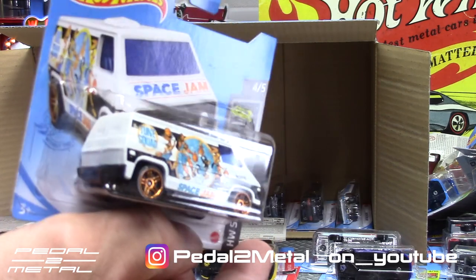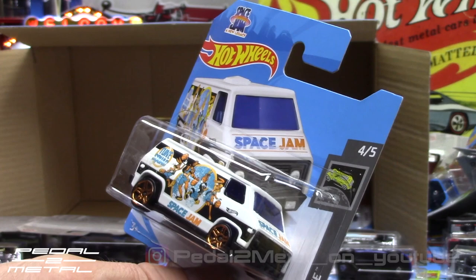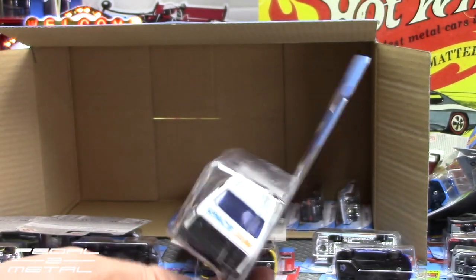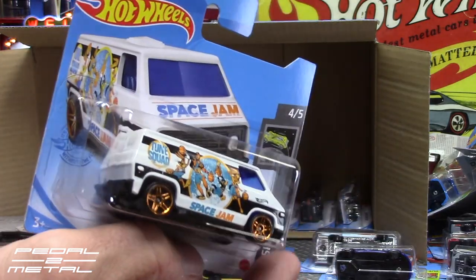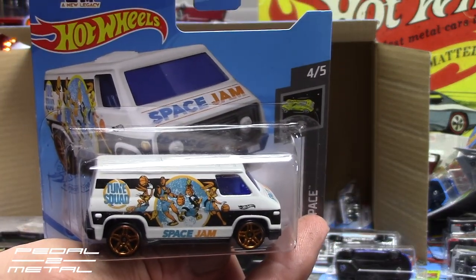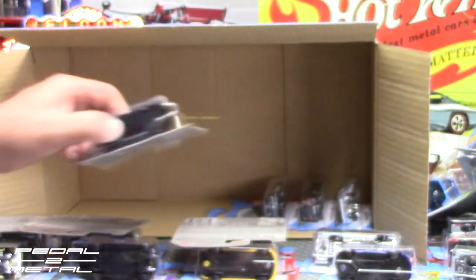There's another one I've never seen — the '70s Van with the Space Jam theme. Thankfully LeBron James is on there — or hopefully he's not — he doesn't do anything for me personally. But that's pretty cool to have.